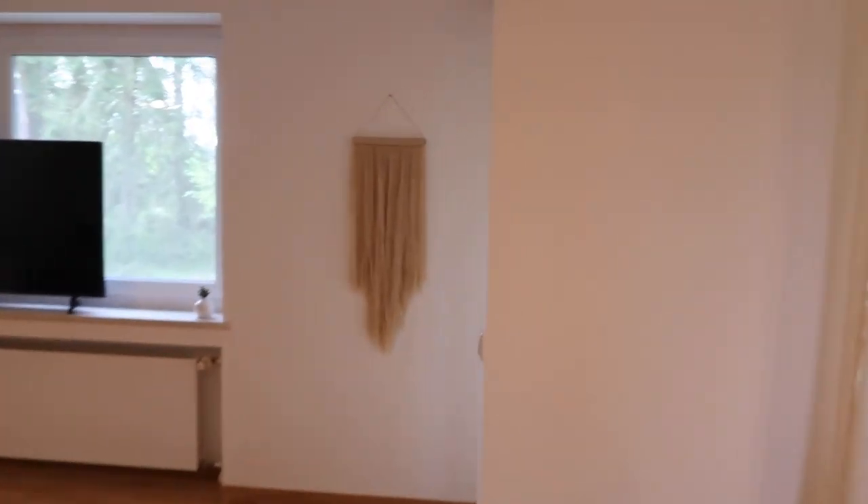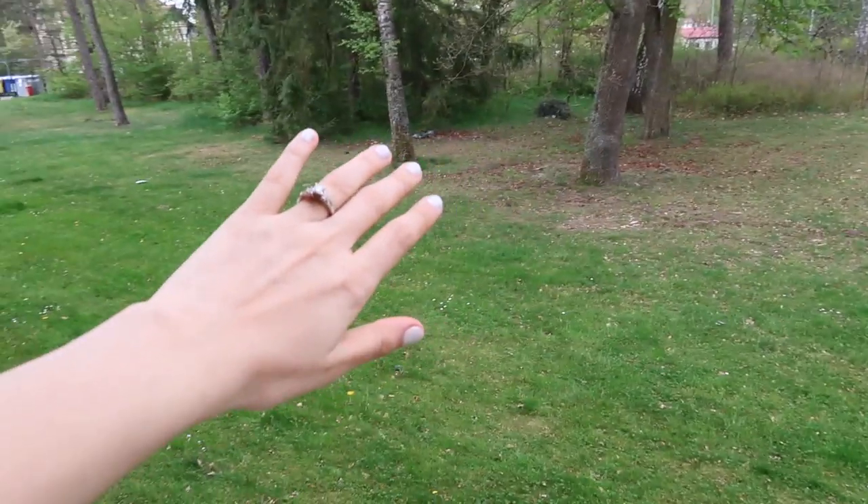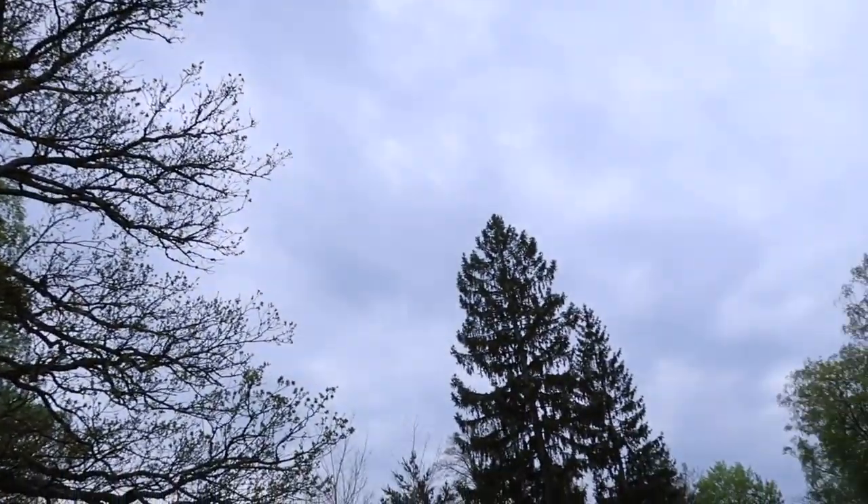Today's weather is supposed to be a little bit crazy. We're supposed to get a little bit of rain, so let's go check it out. It's definitely not raining right now, but it is cloudy, so it is coming.